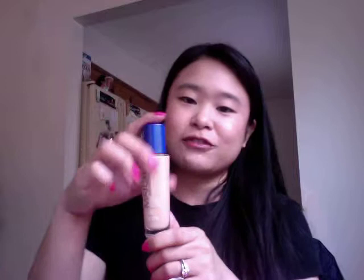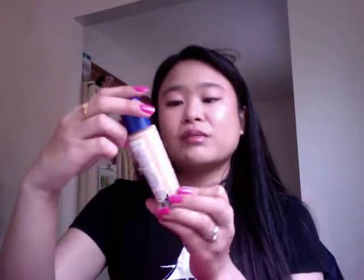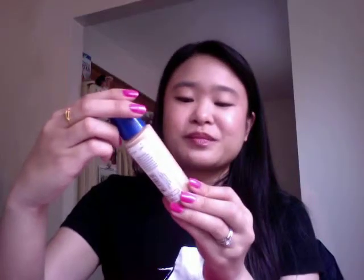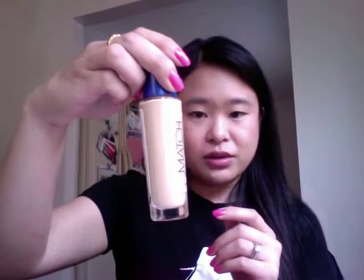I'm bringing my NARS Orgasm Blush — trying to use that up. Maybelline's Color Tattoo in Bad to the Bronze, which I'm really liking. I can just swipe it over my eyelid quickly and go out. And this is the Rimmel foundation I was talking about that I didn't bring down for my haul in my last video. I think I finally found a foundation that matches my skin tone so my neck and face aren't different colors — this is in Light Nude 102.